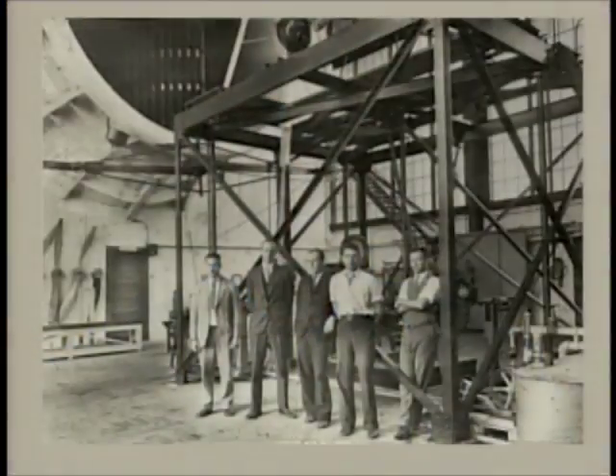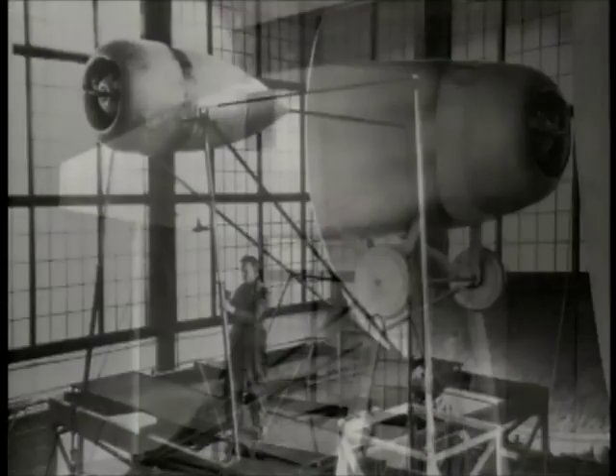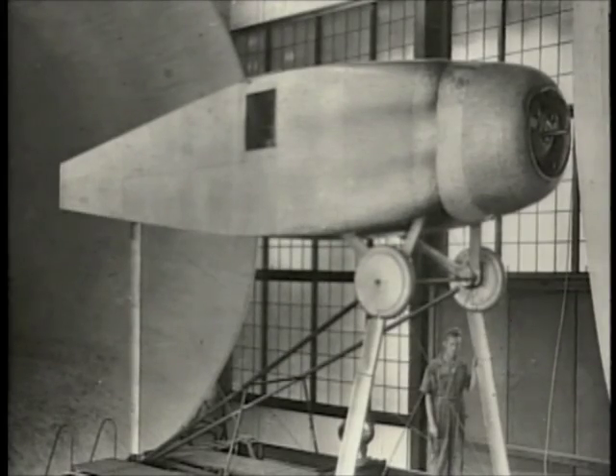These engines, with the cylinders sticking out in all directions, had a great deal of drag or resistance. It became apparent that the worst part of this drag is probably due to the very tips of those cylinders and the valve gear that was sticking out there.